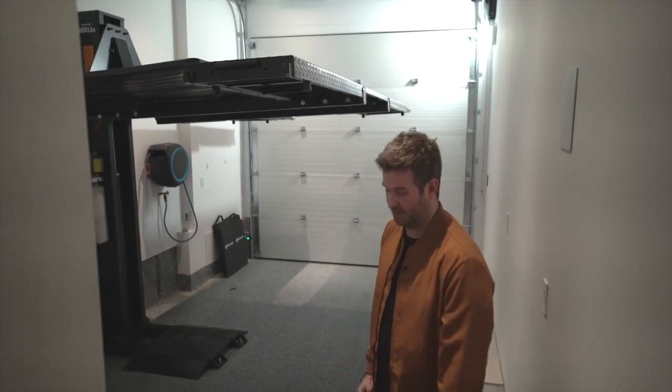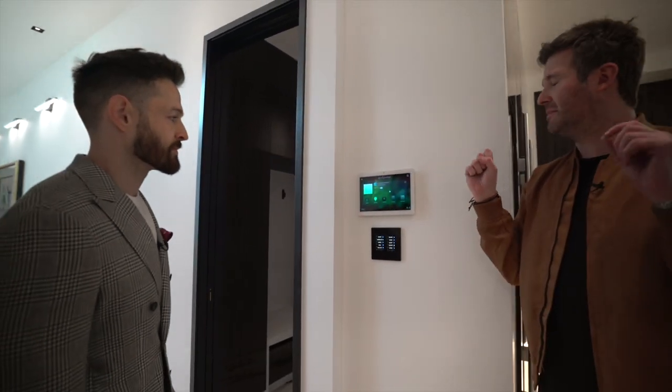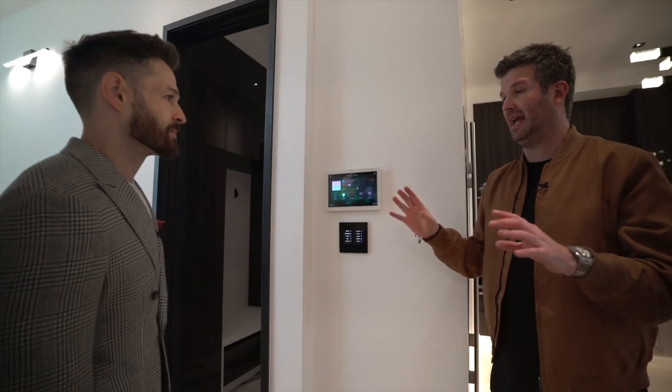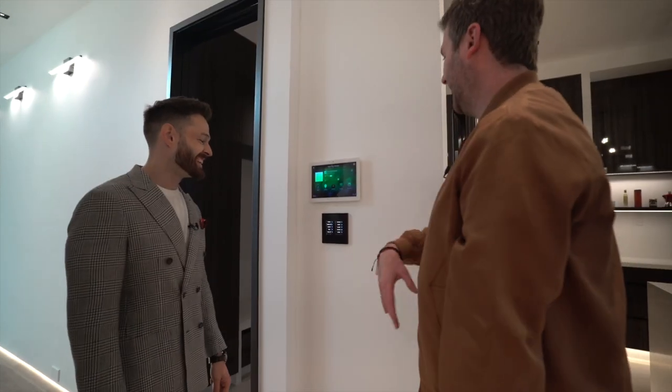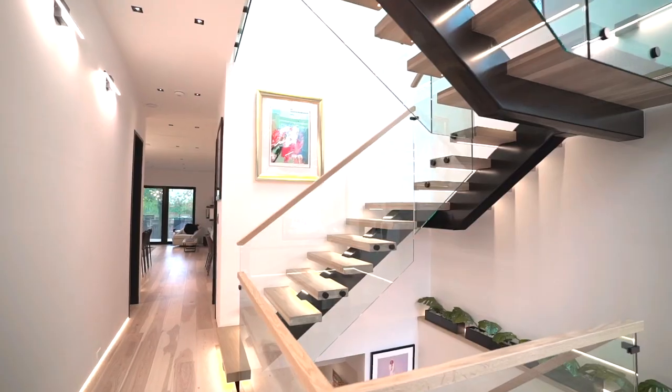Before we even get into the kitchen — this whole house, like I said, runs on Control 4. You've got your whole audio system, an insane amount of amps and high-end speakers throughout. Press a button and you control the lighting, security, intercom — everything. It's pretty great.